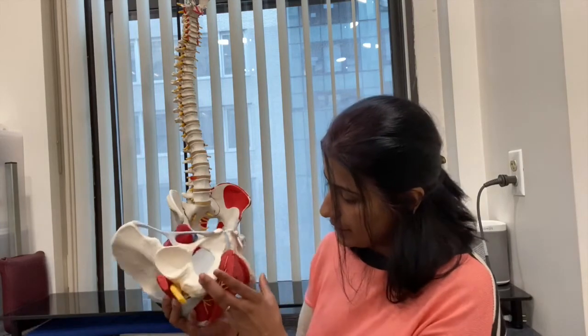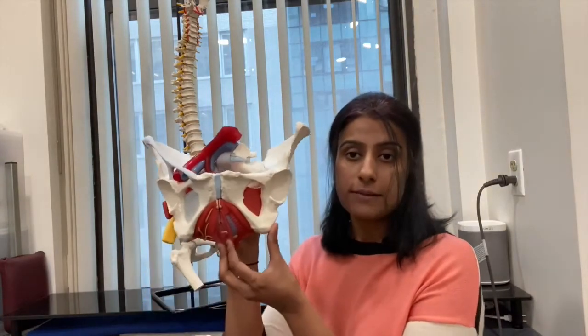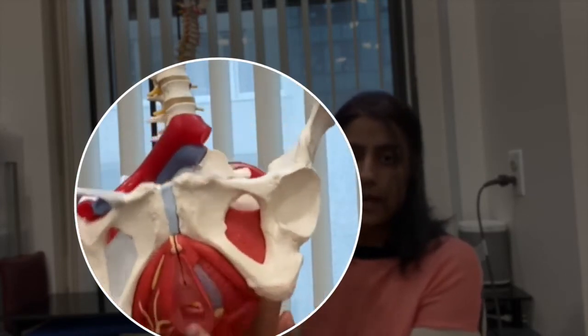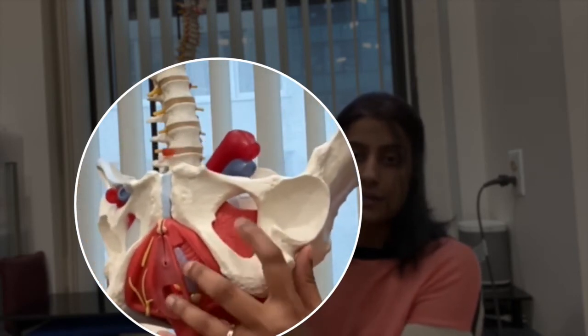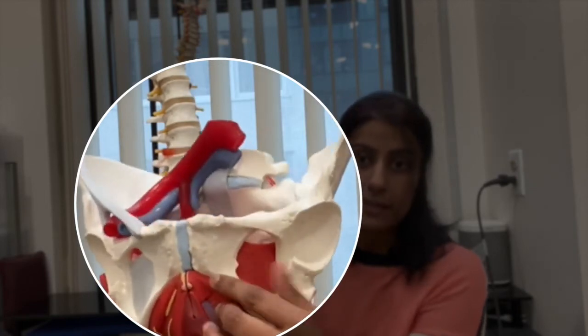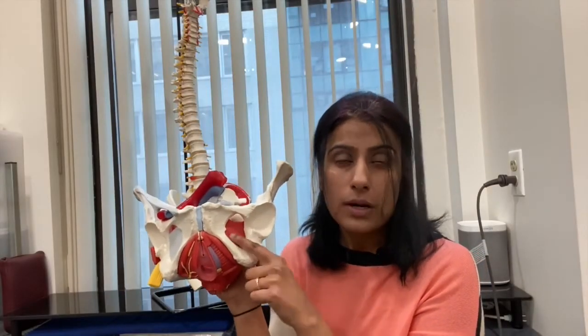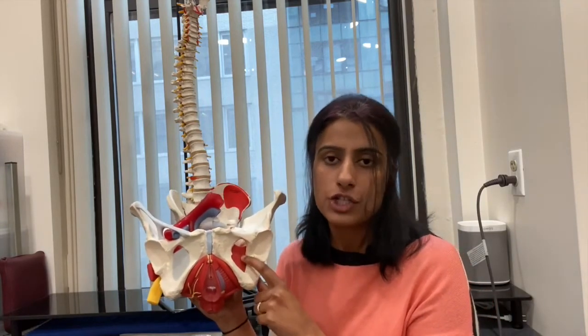One of the most common connections between the hip and the pelvic floor is the obturator internus. So this is the pelvic floor, this is the vaginal opening, the urethra, the anal opening. When we do an internal exam and go vaginally, we often reach this muscle on the side — it's actually inside the pelvis. This muscle, which can only be accessed internally, is actually a hip muscle. It's an external rotator of the hip, very important for hip function, but also very closely related to all the functions of the pelvic floor.